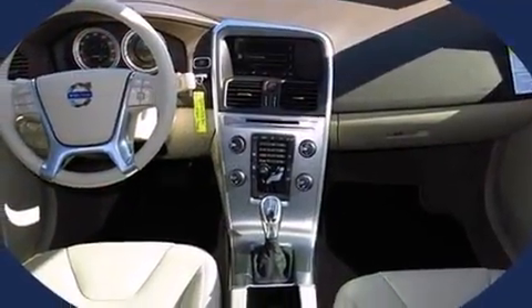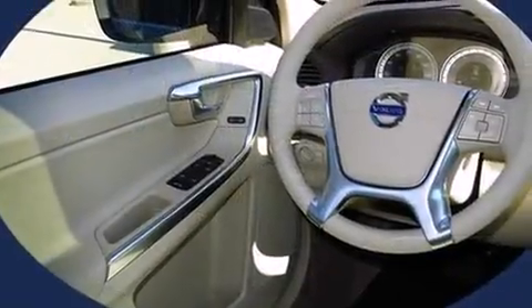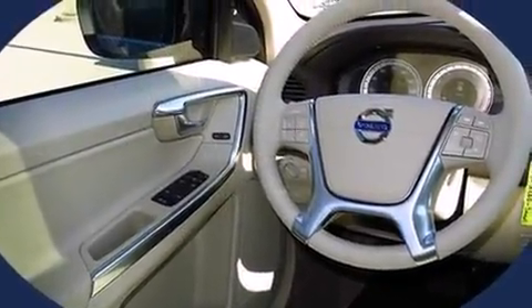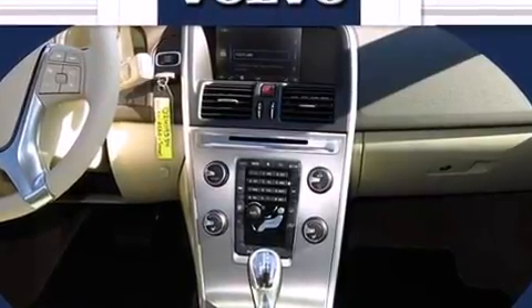All of the premium features expected of a Volvo are offered, including front and rear reading lights, one-touch window functionality, an outside temperature display, a roof rack, and cruise control.